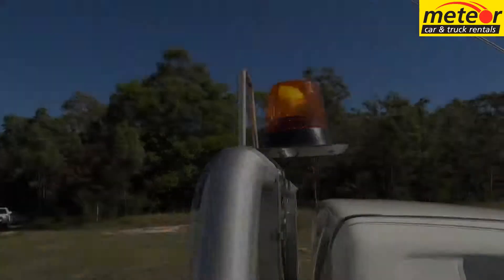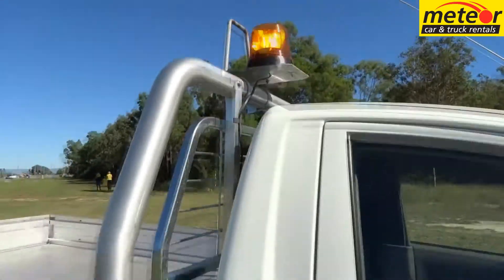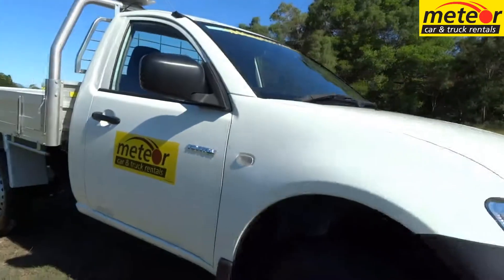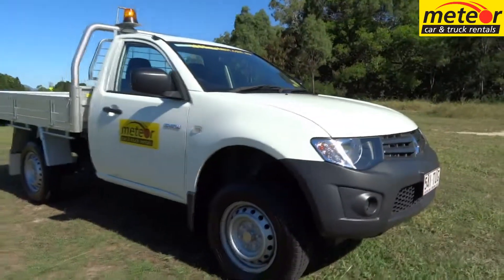The Triton is a high ground clearance vehicle, suitable for more demanding sites. For quality commercials, Meteor has it all.